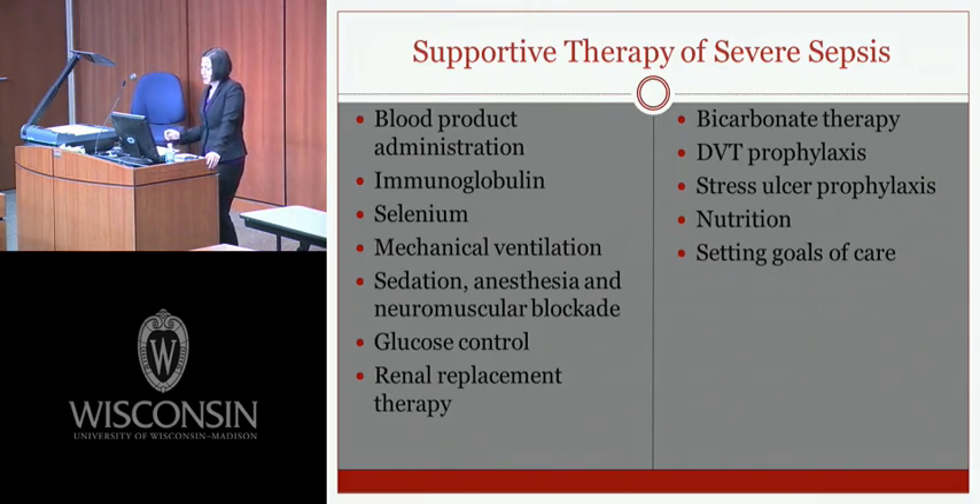The final set of guidelines covers supportive therapy for severe sepsis, including blood product administration, immunoglobulin, selenium, mechanical ventilation, sedation, analgesia, neuromuscular blockade, glucose control, renal replacement therapy, bicarbonate therapy, DVT prophylaxis, stress ulcer prophylaxis, nutrition, and setting goals of care.